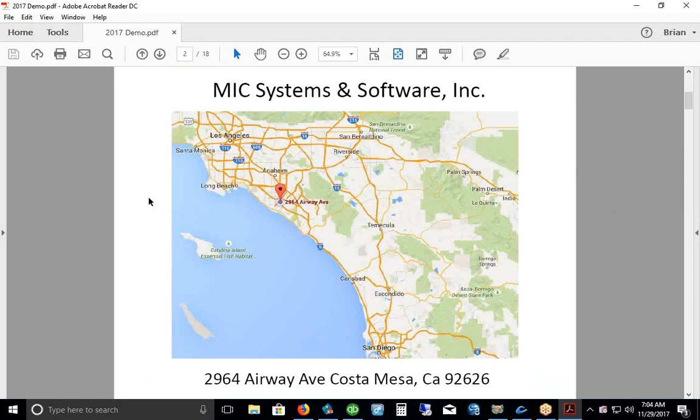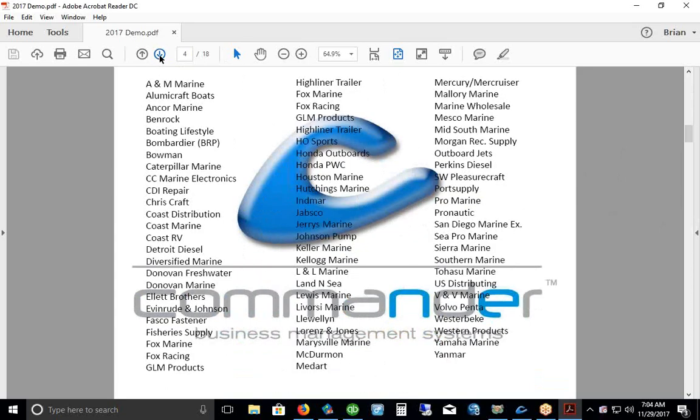This is a Windows-based product, so we don't cloud-host it, although some folks have elected to put it on a cloud server — that is an option if you choose to do that. It does add a little bit to the monthly cost.